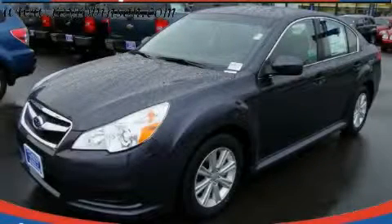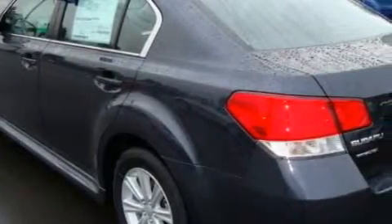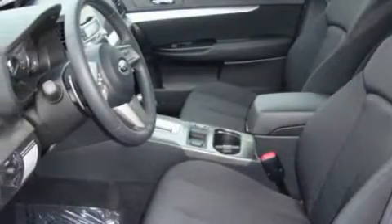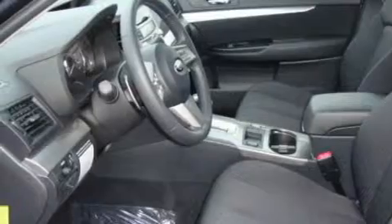This is a brand new 2010 Subaru Legacy. Complementing this Subaru's contemporary styling is a stunning array of desirable features which include a power driver's seat, power windows, a CD player, three-point rear seat belts, interval windshield wipers, and this vehicle's stylish design always looks great.